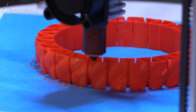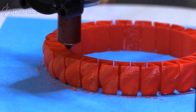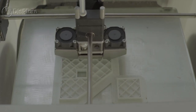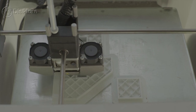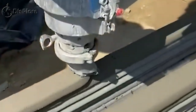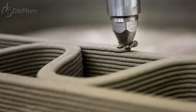Another technology used in Chinese housing construction is 3D printing. This method involves the use of specialized printers to create complex building components from a digital model. 3D printing allows for greater precision and efficiency in construction, as well as the ability to create unique and custom designs.